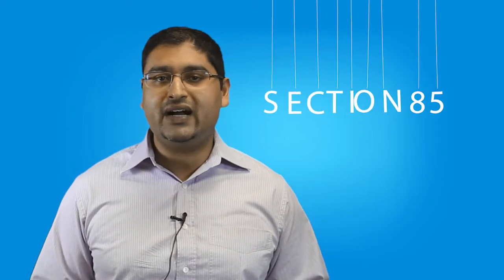Section 85 only covers certain assets, such as equipment, real estate, inventory, intellectual property, and goodwill. Accounts receivable and cash are excluded. You must receive at least some shares of your corporation in exchange for transferring business assets to your corporation.